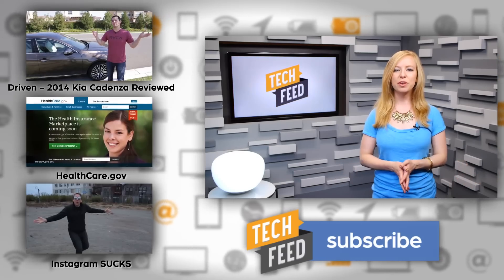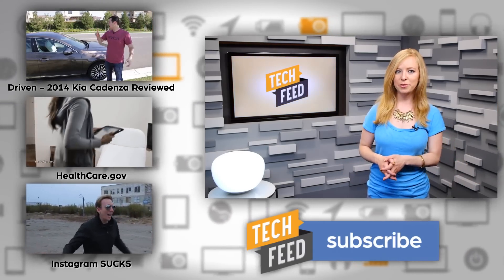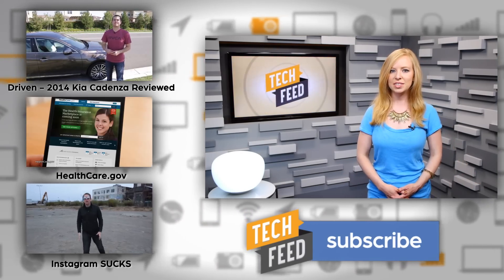What do you think? Does Touch ID seem secure to you? Let us know your reaction in the comments, and don't forget to subscribe. And don't forget to tune in for Driven, also on the channel — today John reviews the 2014 Kia Kadenza. For TFN, this is Annie.